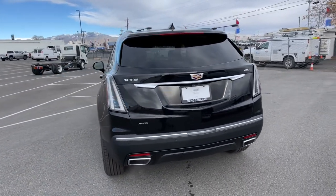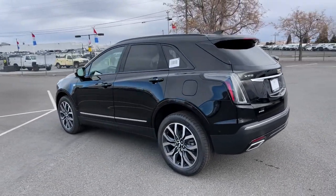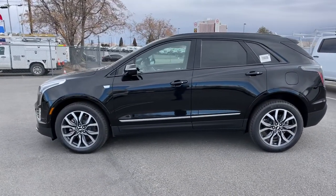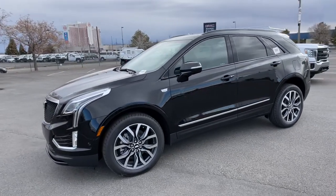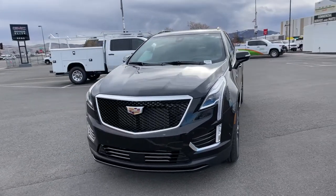Panoramic sun moonroof, all-wheel drive, keyless entry, power passenger seat, satellite radio, power liftgate, remote engine start, backup camera, heated mirrors. Drive an automobile that can give you everything and handle anything. The XT5 crossover.